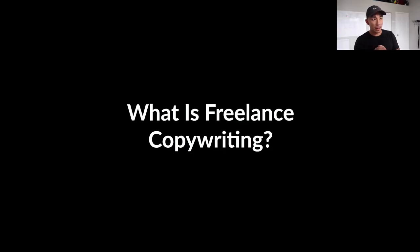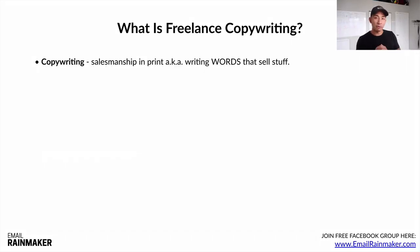So what is freelance copywriting? Copywriting, if you don't know, is salesmanship in print — writing words that sell stuff: products, services, programs, courses. Whatever it is, you are using the written word typed up on a computer to sell stuff. Very simple.